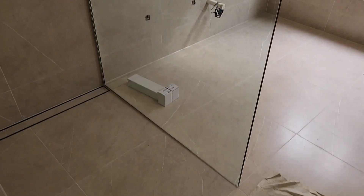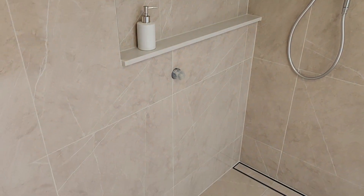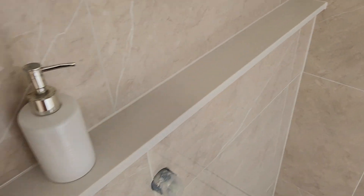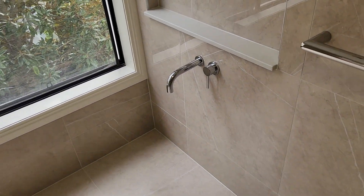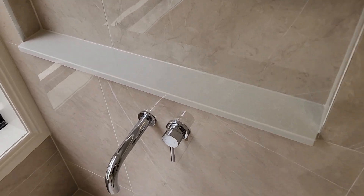Shower screens are in here as well, and the niche in here is on as well. This looks really, really good — I'm wrapped with how this bit of stone has come up. We don't do that very often; in fact, I think this is one of the first times we've done it. You can see here it really does finish it off very, very nicely.